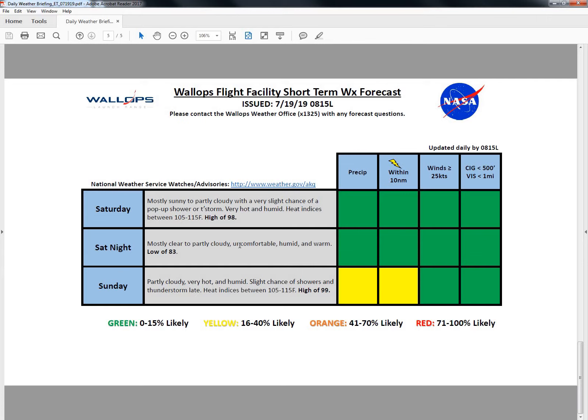Saturday night will be mostly clear to partly cloudy — uncomfortable, humid, and warm with a low of only 83 degrees, a very warm overnight low. Sunday will be partly cloudy and very hot with humid conditions. There is a slight chance of showers and thunderstorms late, with heat indices between 105 and 115 degrees. It's not out of the question we see heat indices briefly near 120 degrees Sunday afternoon. We'll see a high of 99 degrees. There is a yellow for precipitation and lightning Sunday evening especially. The record high on Sunday is 100 degrees, and that's not out of the question either given temperatures forecasted near those record highs.